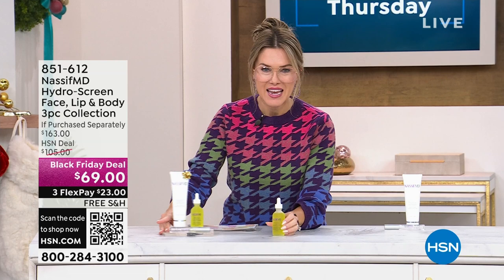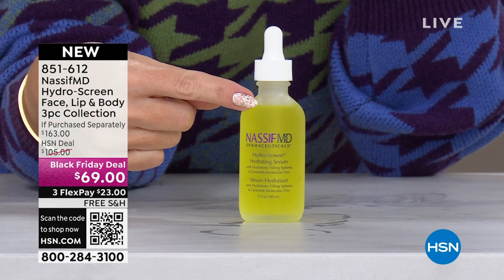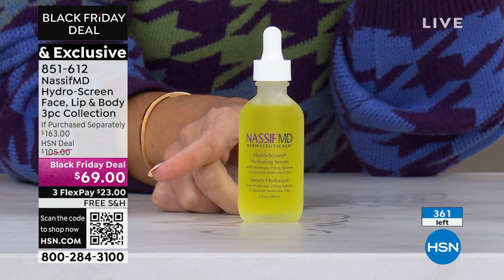We have 364 left of the infamous Hydra Screen. Now, this is not the one ounce — this is the double size, the two ounce. It is an $82 value. This is the only chance to get a Hydra Screen collection at a Black Friday deal. At $69: plump, hydrate, smooth — incredible on your skin to plump up those lines and wrinkles.